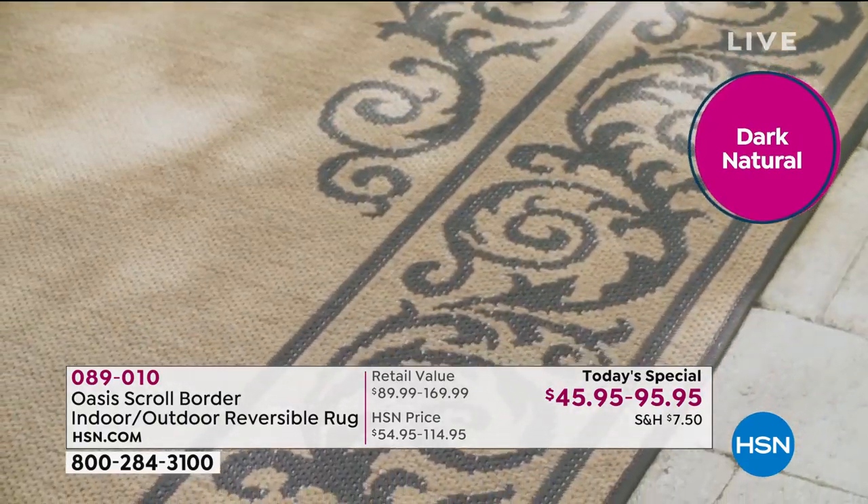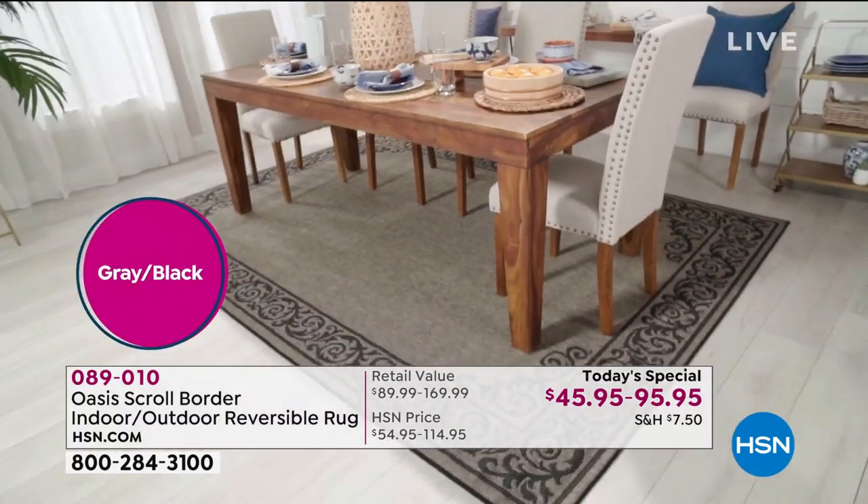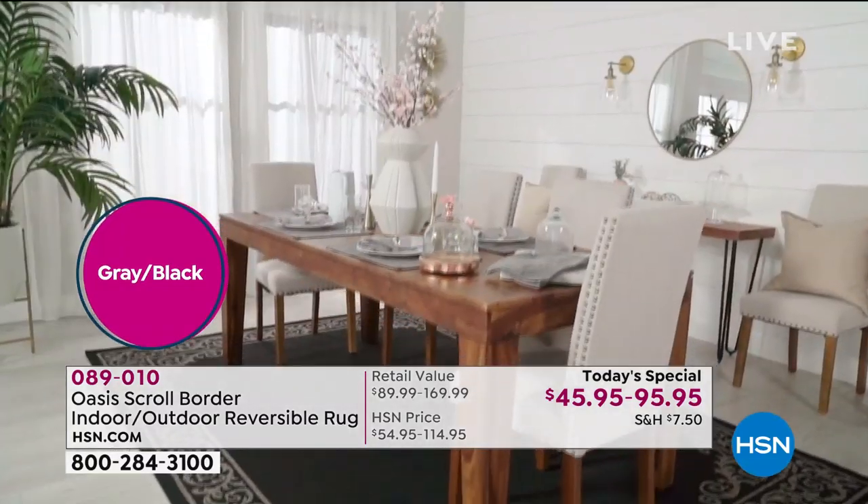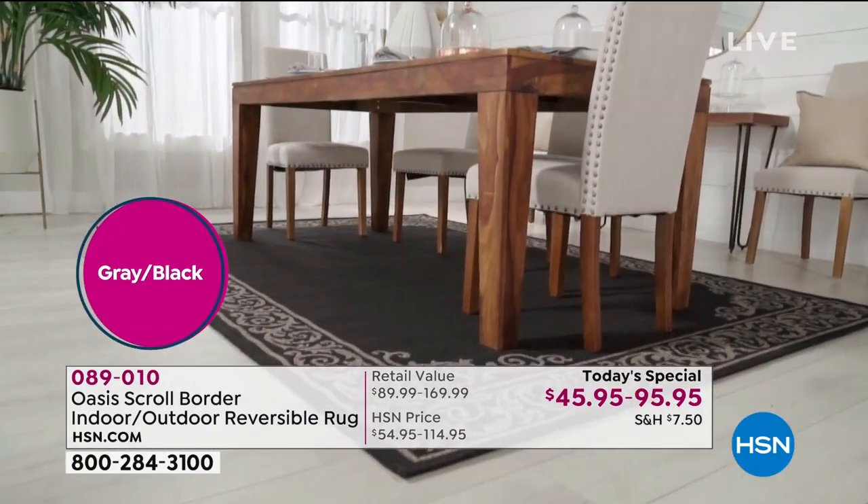Be protected, washable. If they're outside, you literally hose these off. They are reversible. Look at the gorgeous colors. That's the gray-black. Very, very popular.